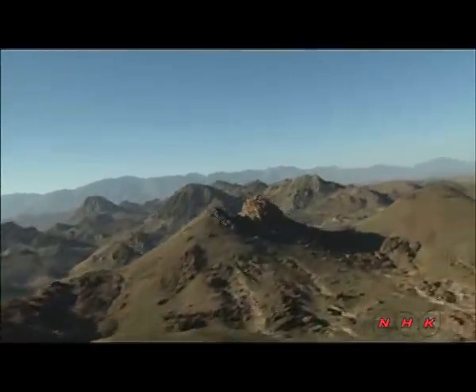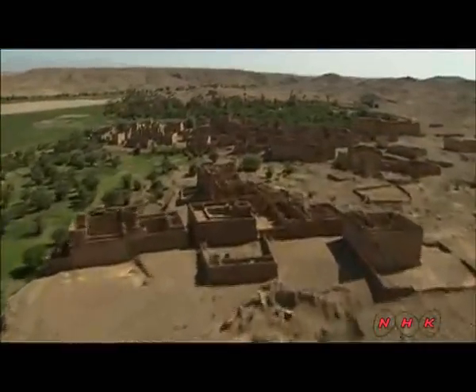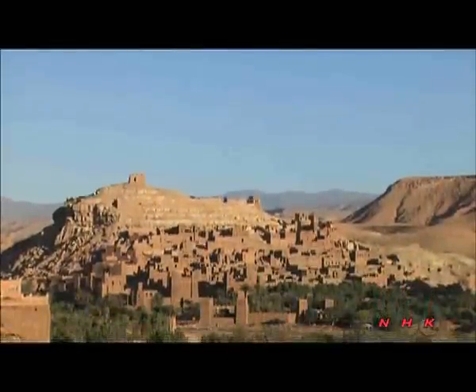This was the homeland of the Berber tribes of North Africa. Over 1,000 fortified villages are scattered in the area's valleys and on hillsides. Ait Ben Haddou is believed to be the best-preserved and most beautiful village remaining.